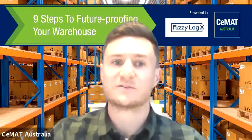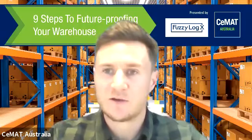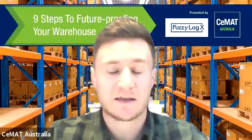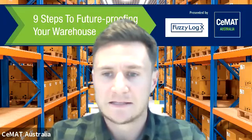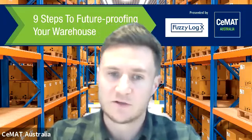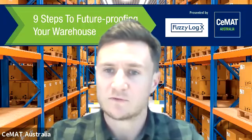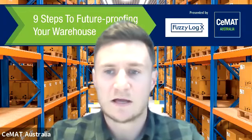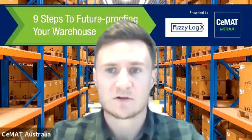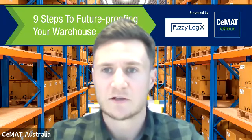Hello and welcome to the final nine steps to future-proofing your warehouse. Thank you to everyone for joining again and to all those that have joined throughout the whole webinar. It's been a great journey — you can watch this back on YouTube. Thank you to everyone who's been involved, both speakers and attendees, and a big thanks to Jeff and Baz who have been huge contributors. We're looking to potentially continue this on, so please look out for further information.